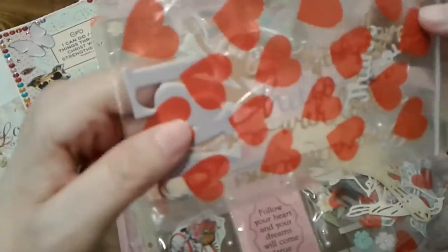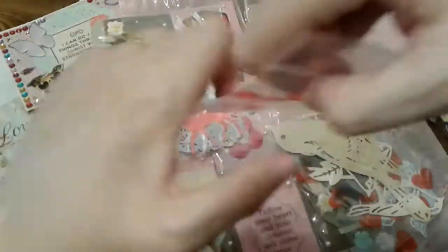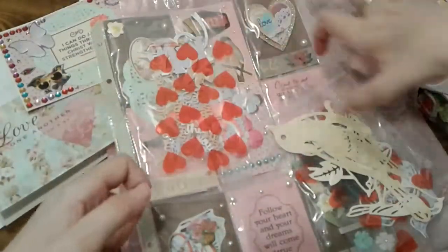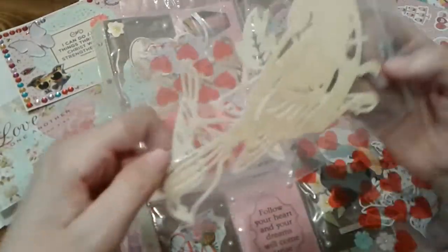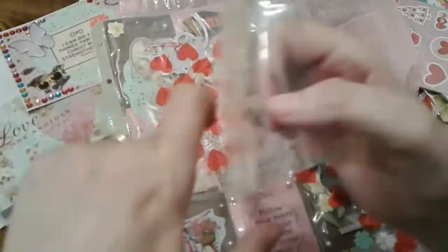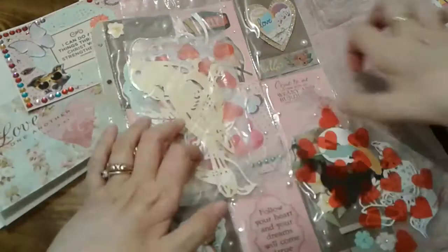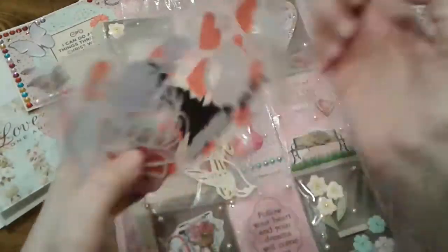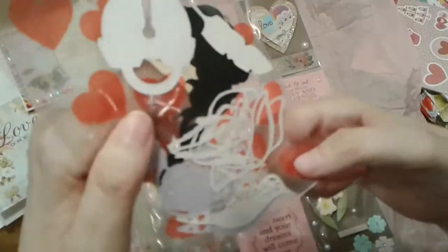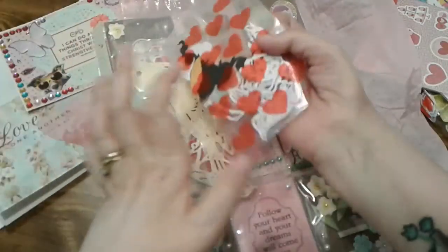She also included some word die cuts that say 'Hello,' 'Congratulations' — love those. And look at that bird, that is gorgeous. There are some more birds too. And here's a variety: a feather, a hummingbird — I love those hummingbirds — a teapot, and a lock and key. Thank you so much Victoria.